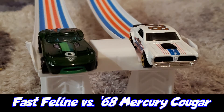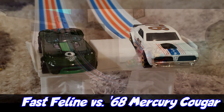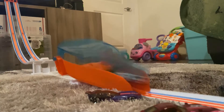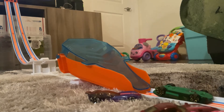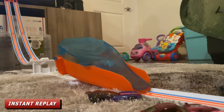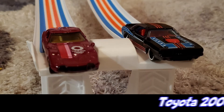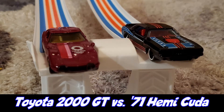Race number two: racing for Team Tokyo is Fast Feline and racing for Team USA is the '68 Mercury Cougar. Fast Feline is Team Tokyo's MVP, so it'll be interesting to see who wins. The '68 Mercury Cougar flashed by and stole Fast Feline's win.